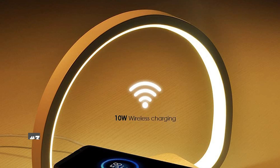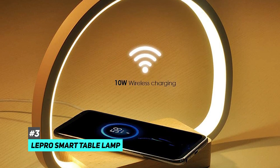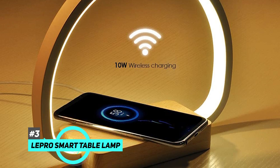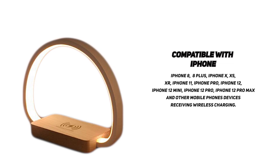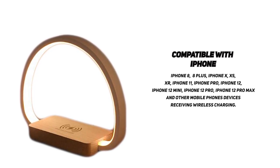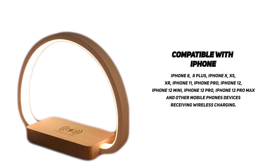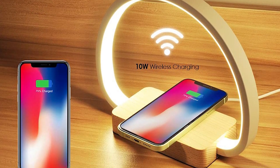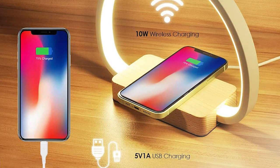Last but not least is Lepro Smart Table Lamp. Lepro is equipped with a 10-watt wireless charger. This mobile phone needs to be placed in the coil of the wireless charging board. It is compatible with iPhone 8, 8 Plus, iPhone X, XS, XR, iPhone 11, iPhone Pro, iPhone 12, iPhone 12 Mini, iPhone 12 Pro, iPhone 12 Pro Max, and other mobile phone devices receiving wireless charging. Lepro not only supports wireless charging but can also charge required devices through the USB output port at the same time.